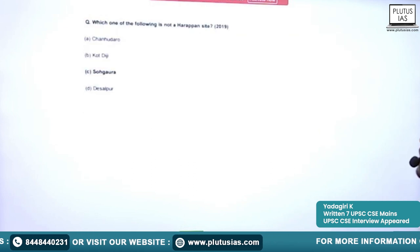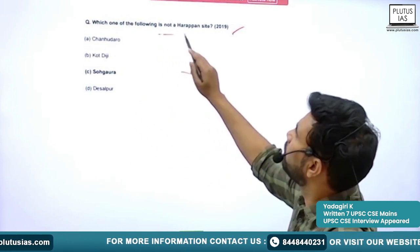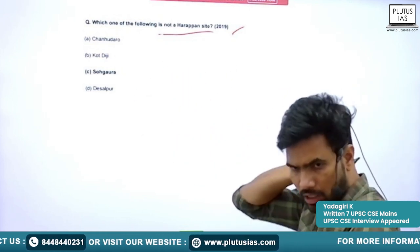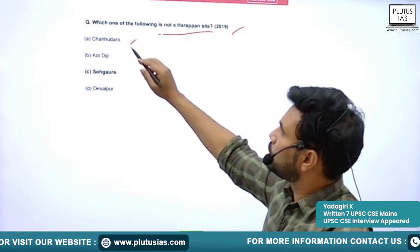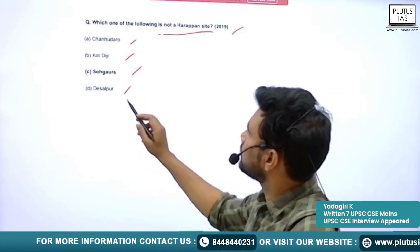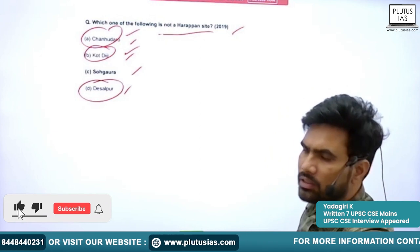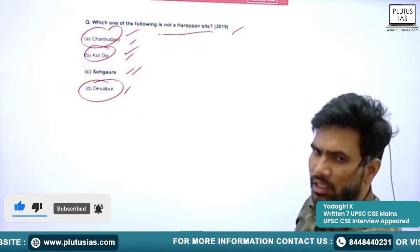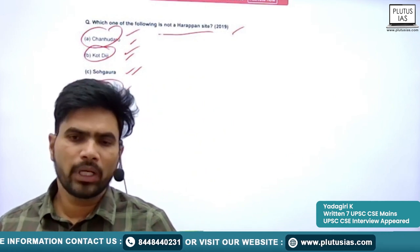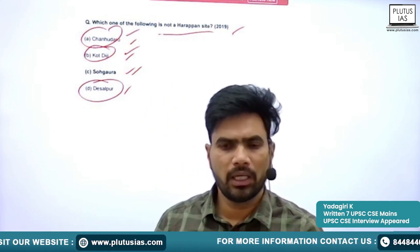The next question, asked in 2019, is: 'Which one of the following is not a Harappan site?' with four sites given as options including Chanhudaro. You have to be thorough with the sites and their peculiar features. That is it for today — thank you for joining the class, see you next time. Have a good day.